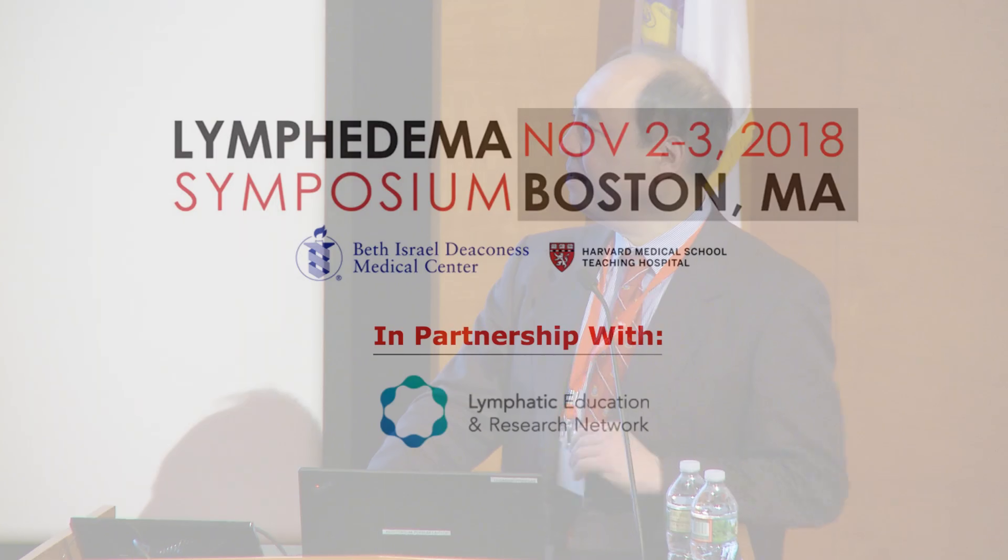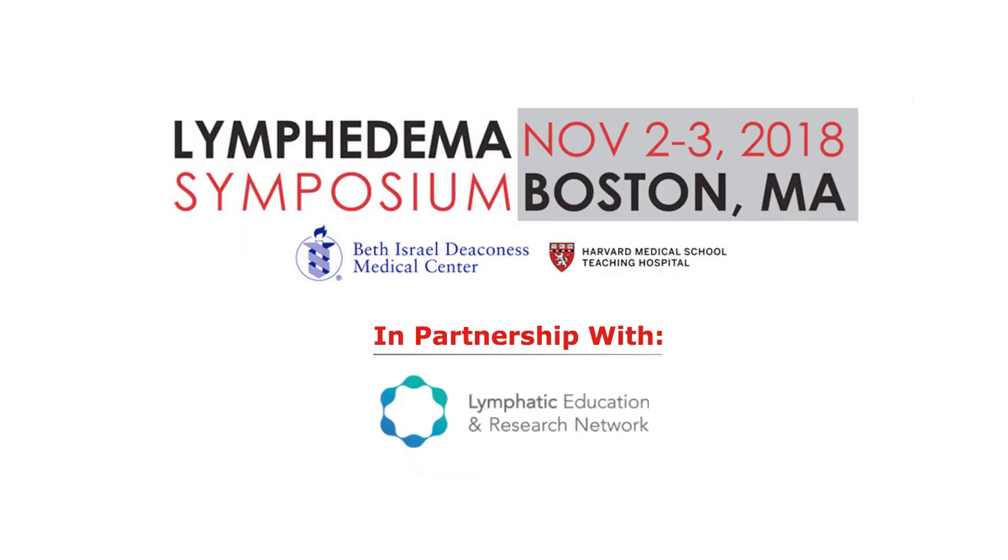I will talk a little bit more about this in my second talk. Thank you for your attention.